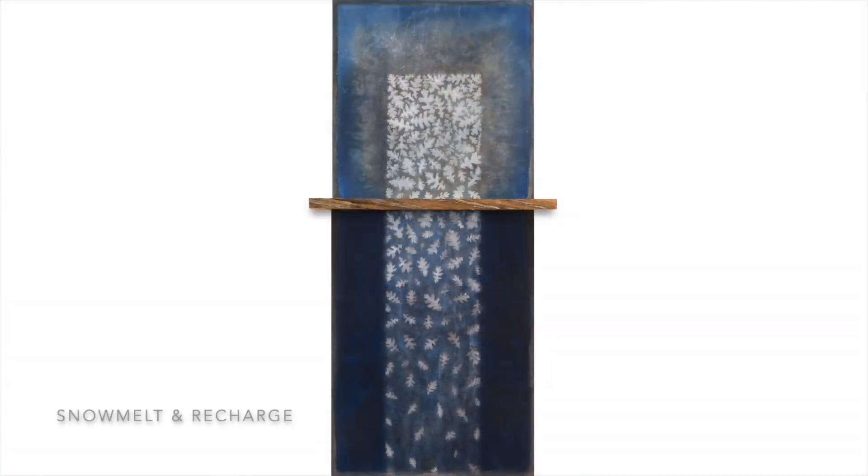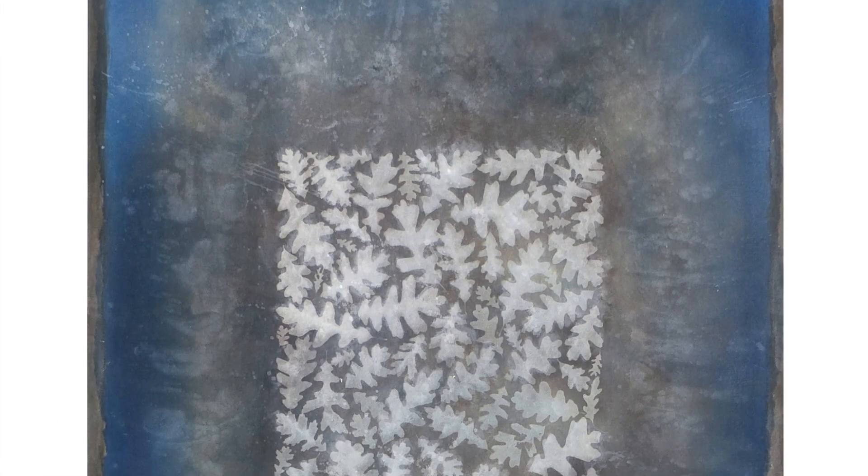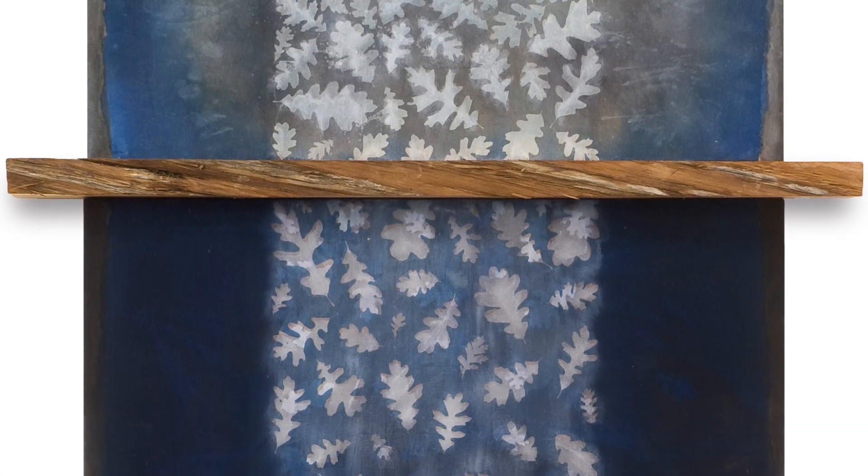My work juxtaposes man-made geometry with organic natural forms. Each piece has a light and dark side, and a bifurcation of some sort that references the disruption of a natural cycle by human activity.